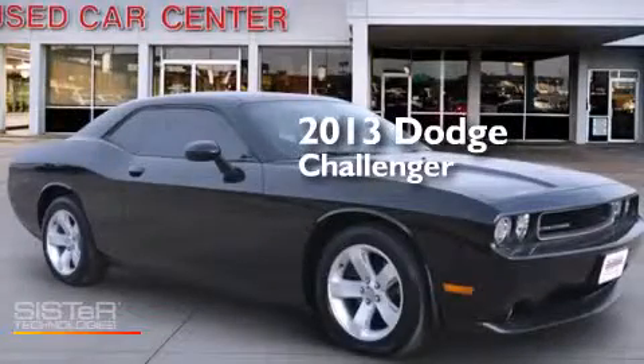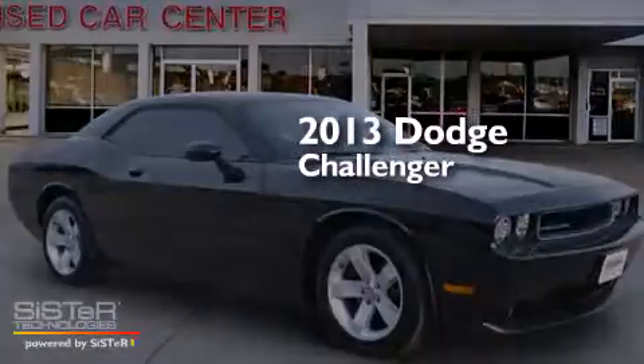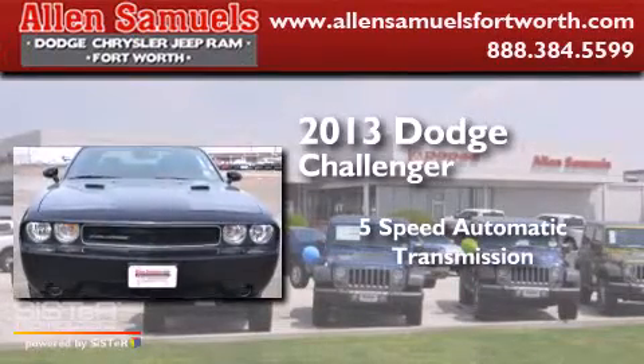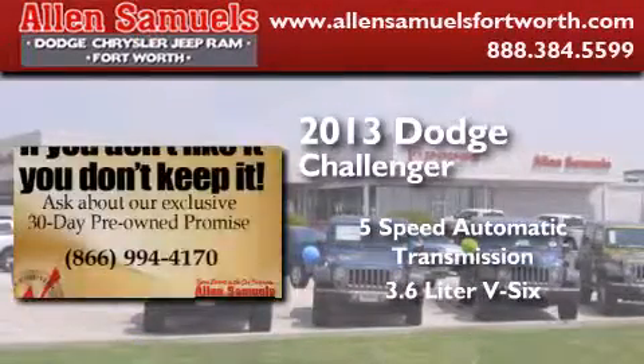This is a 2013 Dodge Challenger. This coupe has a 5-speed automatic transmission and a 3.6-liter V6.